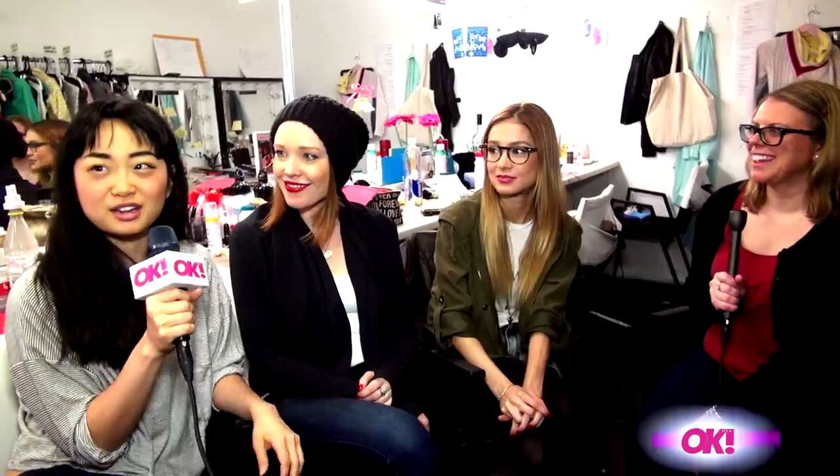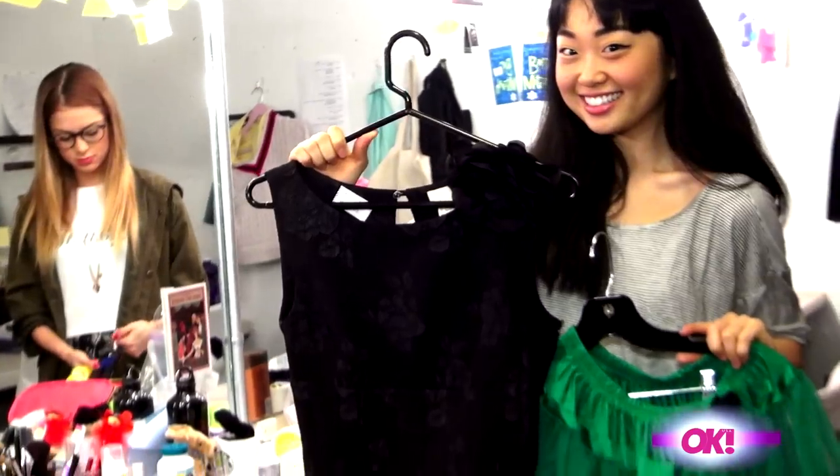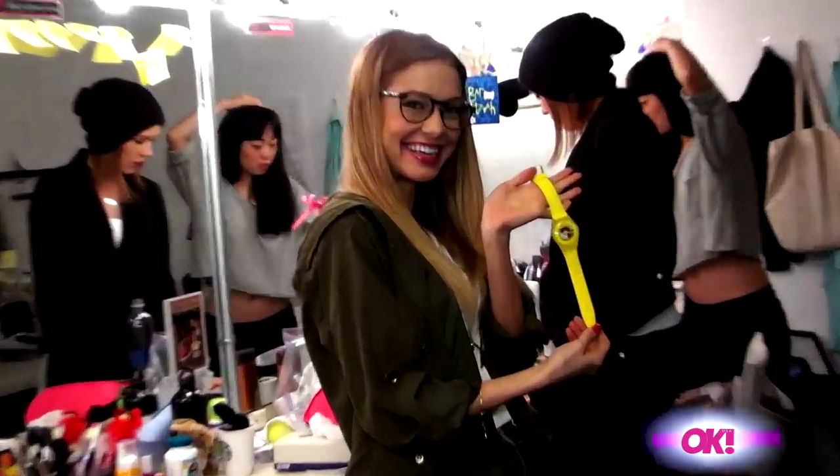We all have our funeral outfits and it's all black. And I have a cute one — they got a cute one for me. A little green tutu thing going on. The costumes are awesome.